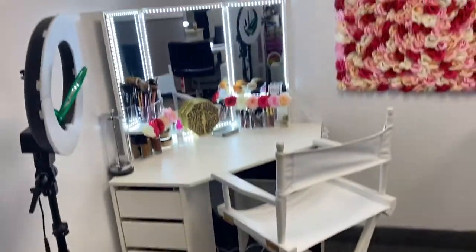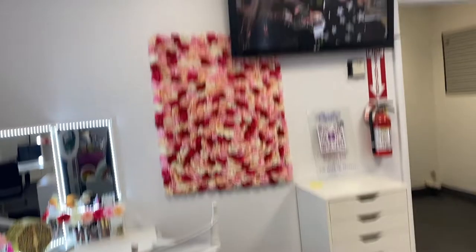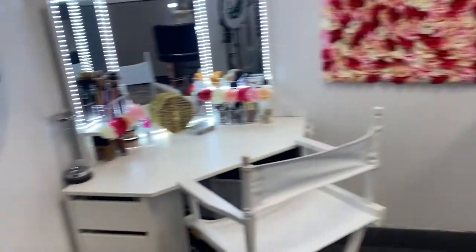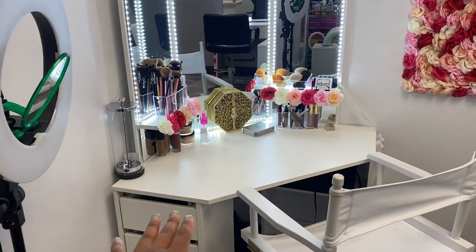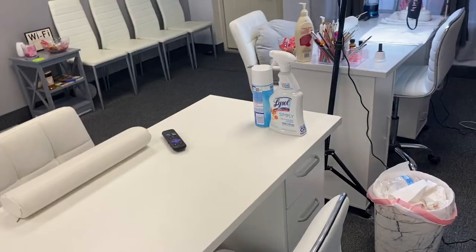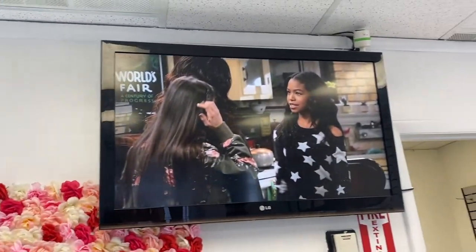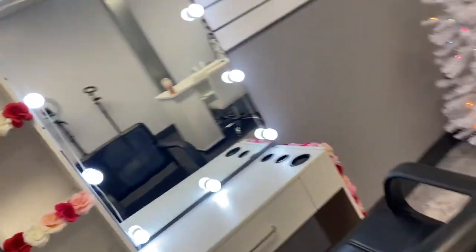This is my makeup artist station. That is her backdrop — so when she takes her pictures and videos it looks really pretty. I made that, by the way. I got this from eBay, this from Amazon, these tables from eBay, this chair from Amazon. TV up there — yes, I'm watching Raven's Home.